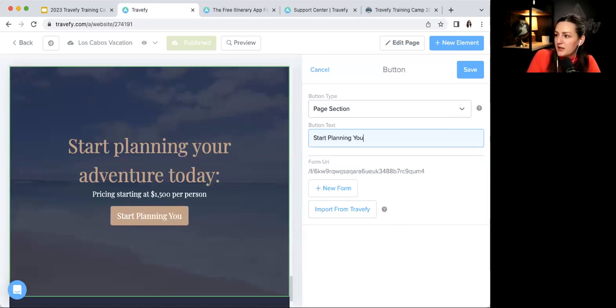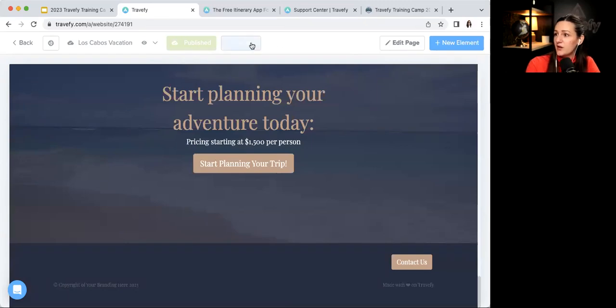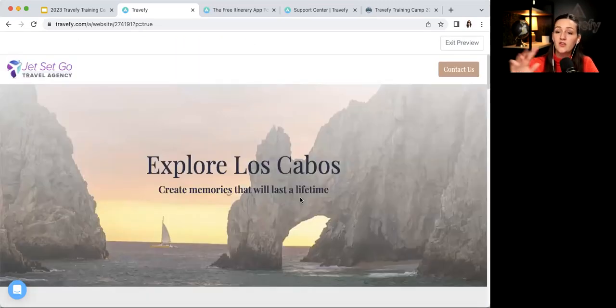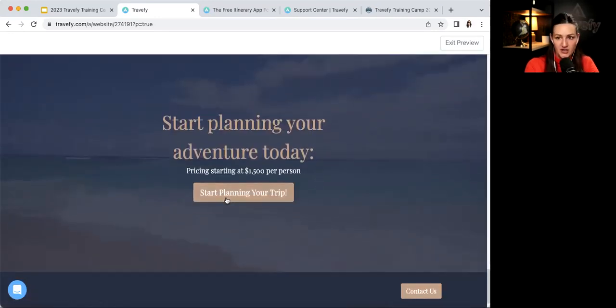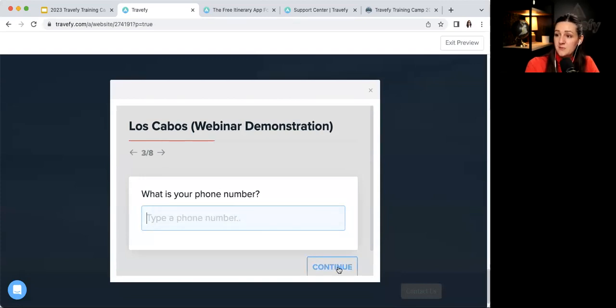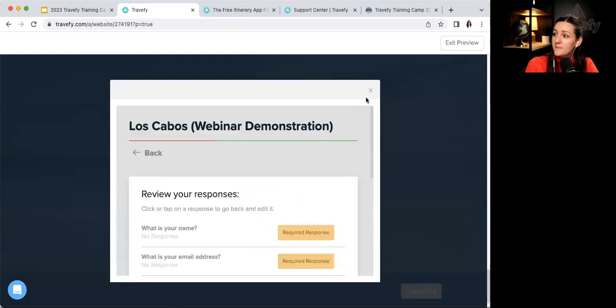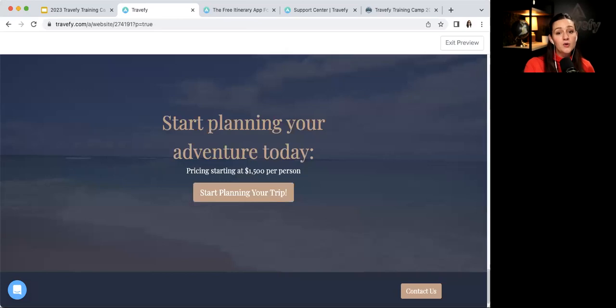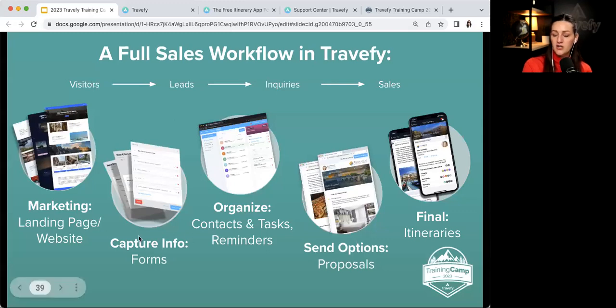I customized the button to say 'Start Planning Your Trip' and saved it. When you preview the landing page, visitors see the button and the form opens right in the same screen — no redirecting. They fill it out, submit, and you get an email notification. Then you can come into Travefy, view the form response, and retrieve that new contact.